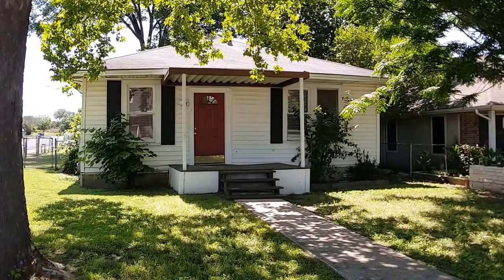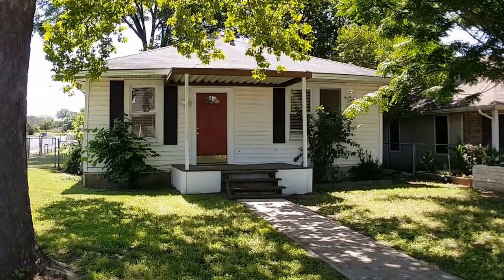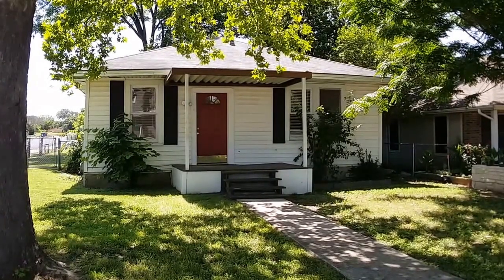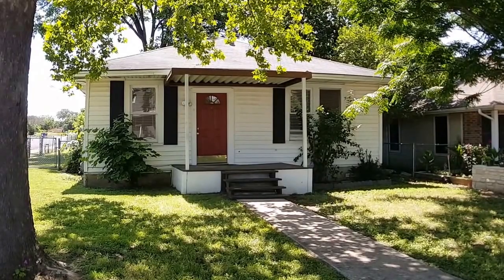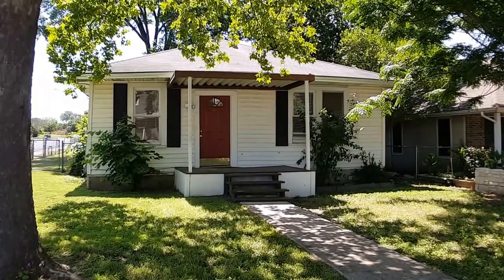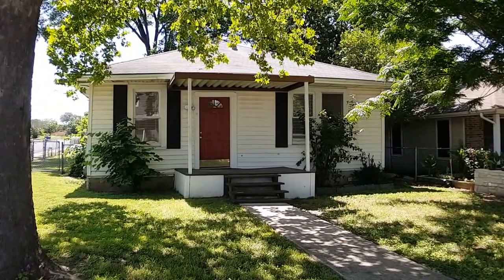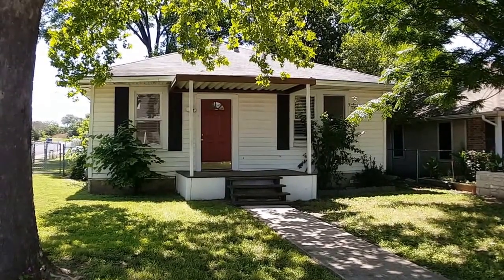Hello everyone. Today I'm here at 7519 Carver Avenue in Austin, Texas. I'm going to be giving you a full walkthrough tour of the home today. This home is a two-bedroom, one-bath located on a very large corner lot with great shade trees, both front and backyard. It's a beautiful lot. I'll be giving you the full tour, both inside and out.